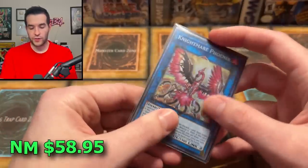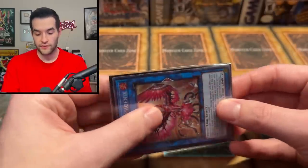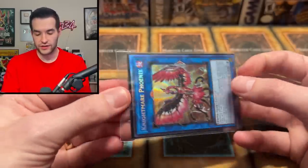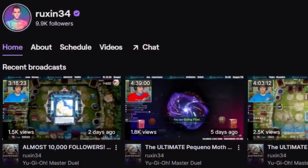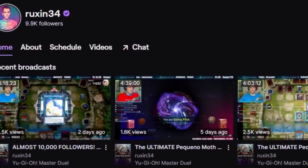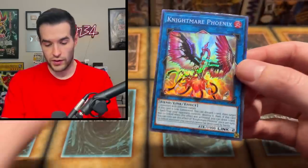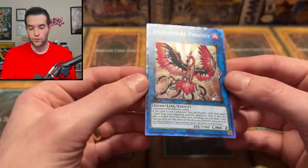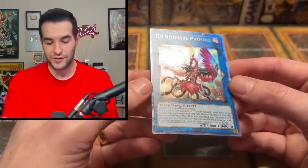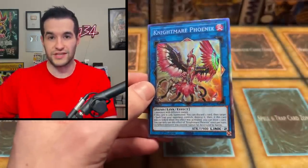Then we have the Nightmare Phoenix Collector Rare, which is very cool. I really like the Nightmare cards — they're really nice link cards, and we've been playing a ton of Master Duel so I'm appreciating these link cards a lot. Around Genesis Impact time, they had made really nice looking Collector Rares, but the set wasn't great. So the Collector Rares out of there looked amazing, and if there was a decent card like Nightmare Phoenix, it looks incredible.